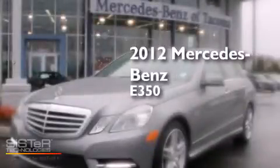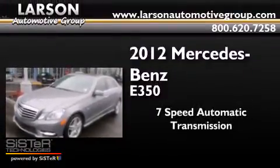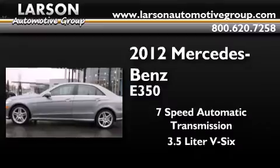This is a 2012 Mercedes-Benz E350. This car has a 7-speed automatic transmission and a 3.5-liter V6.